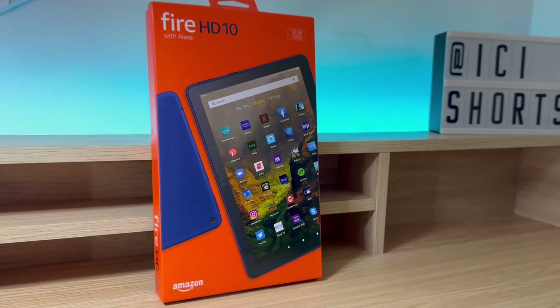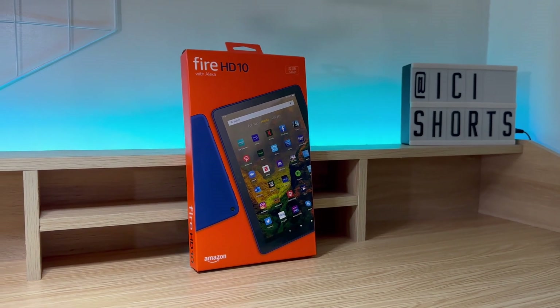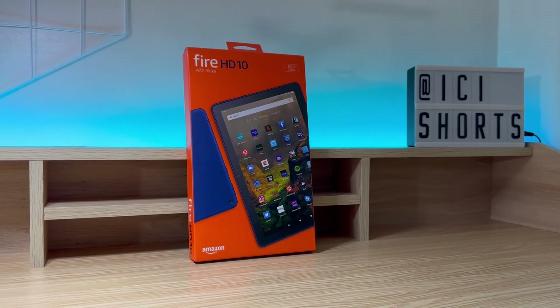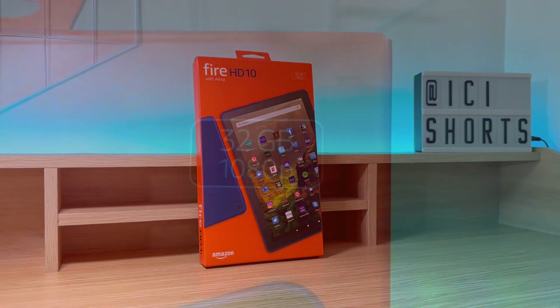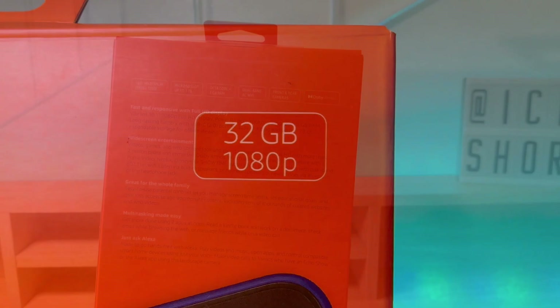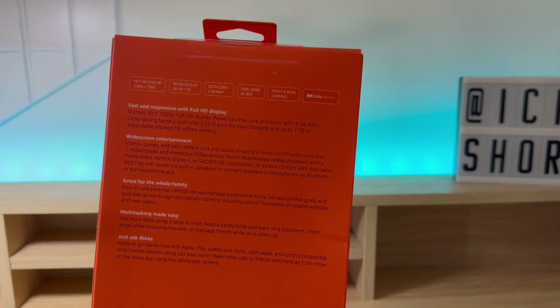Hello everyone and welcome to my review of the Amazon Fire HD10 tablet. This is the 2021 model, which is the latest version at the time of recording. I have the base configuration with 32 gigabytes of storage and it costs around 150 US dollars.